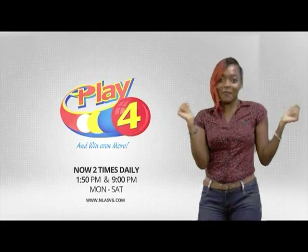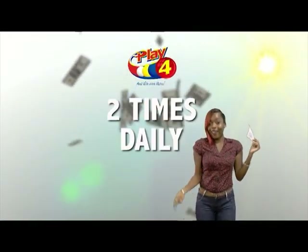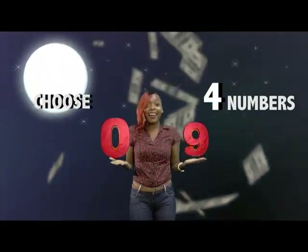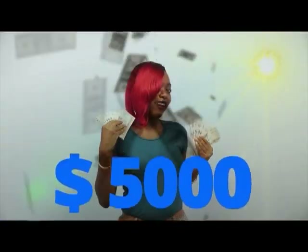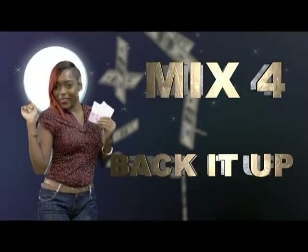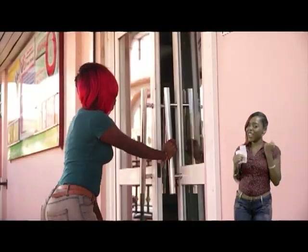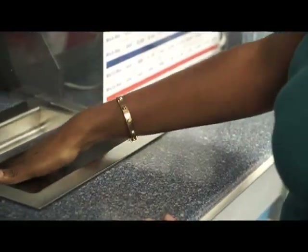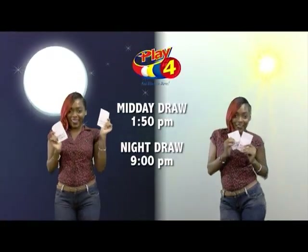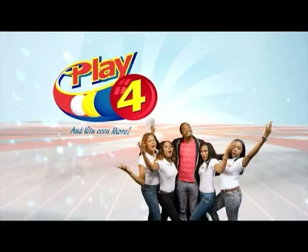Here's your chance to win even more from the National Lottery's Authority. When you play 4, two times daily, choose numbers from 0 to 9 and you can win up to $5,000 with a $1 inline bet. Make 4 and back it up — there'll be lots of cash waiting for you. Get your tickets Monday to Saturday for the Play 4 Midday Draw at 1:50pm and the Play 4 Night Draw at 9pm. So easy to play — Play 4, you'll win even more.